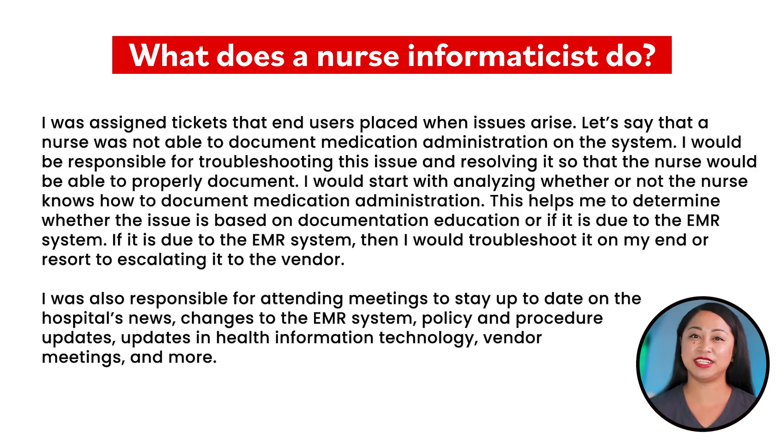If it is due to the EMR system, I would troubleshoot it on my end or escalate it to the vendor if it cannot be resolved. I was also responsible for attending meetings to stay up-to-date on hospital news, changes to the EMR system, policy and procedure updates, updates in health information technology, vendor meetings, and more.